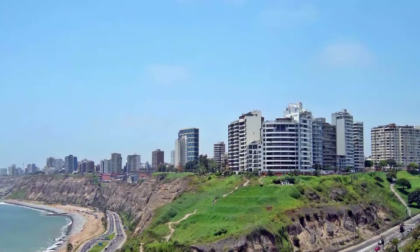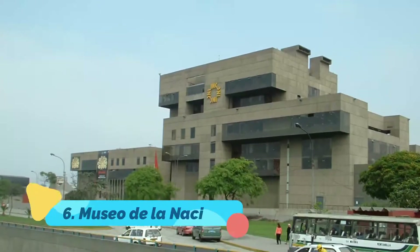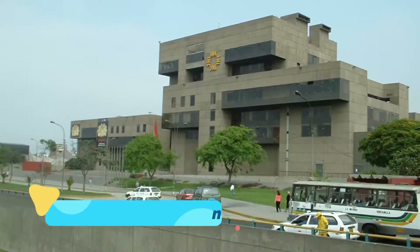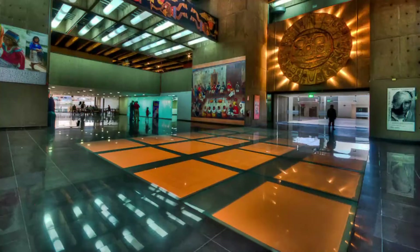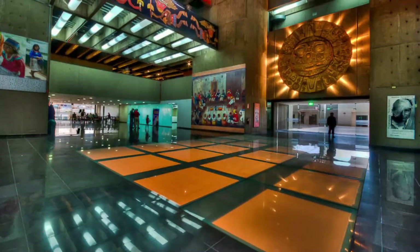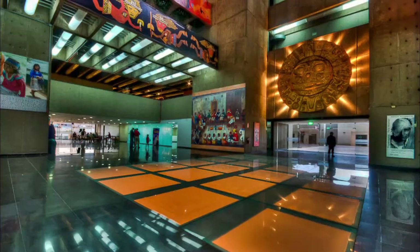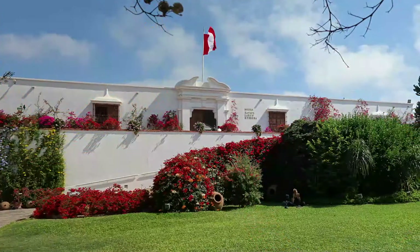Number six: Museo de la Nación. As the largest museum in Lima, the Museo de la Nación is the best place to begin exploring Peru's ancient history and gain an understanding of Peruvian culture. The museum covers the entire archaeological history of Peru, from the first inhabitants to the Inca Empire.